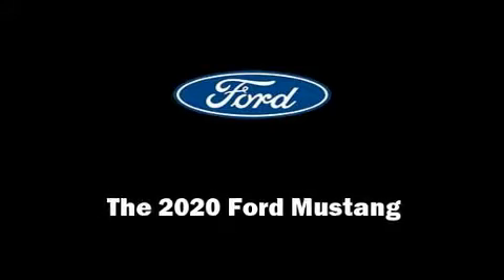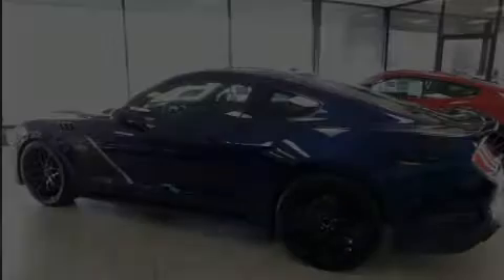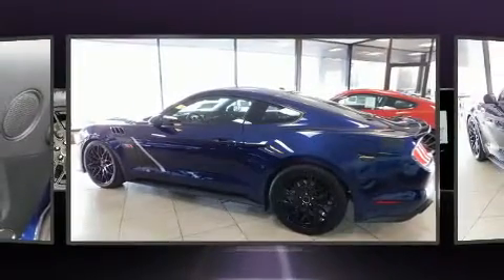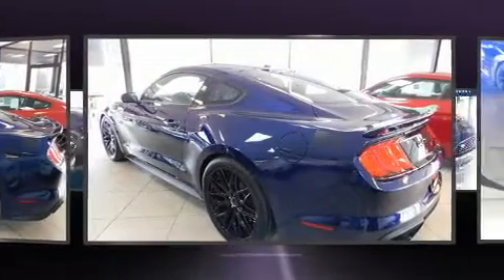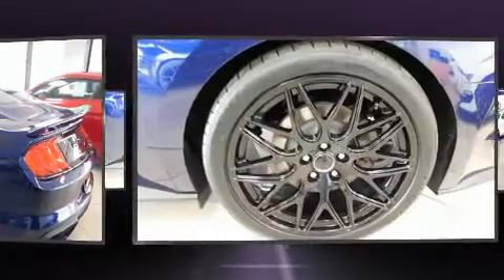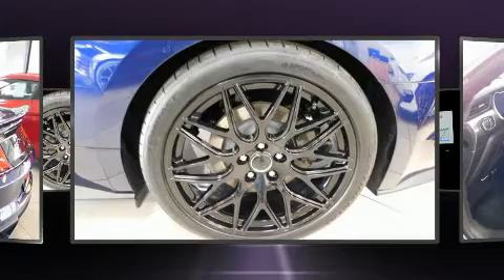Discerning drivers will appreciate the 2020 Ford Mustang. This two-door, four-passenger coupe is ready to drive off the showroom floor. Ford made sure to keep road handling and sportiness at the top of its priority list.